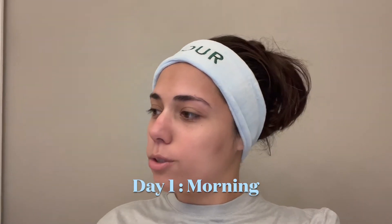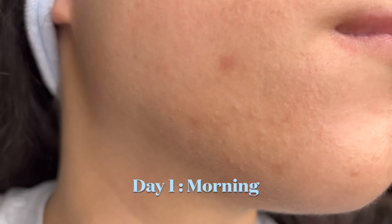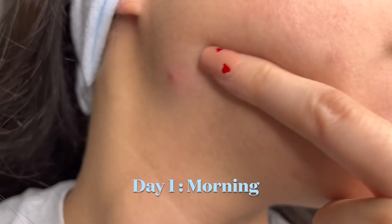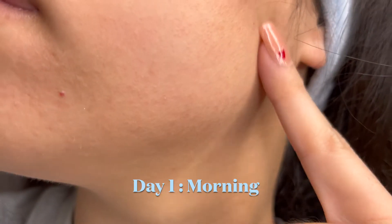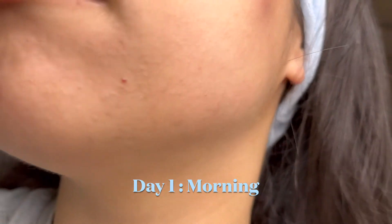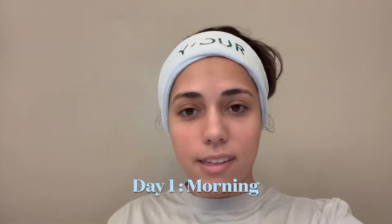It is day one of trying this skincare out. I will put in a little clip of what my face looks like currently, just like closeups. I'm going to be following this little card on the back — it has a morning and a night, kind of step by step. Super simple and easy. So let's give it a try.